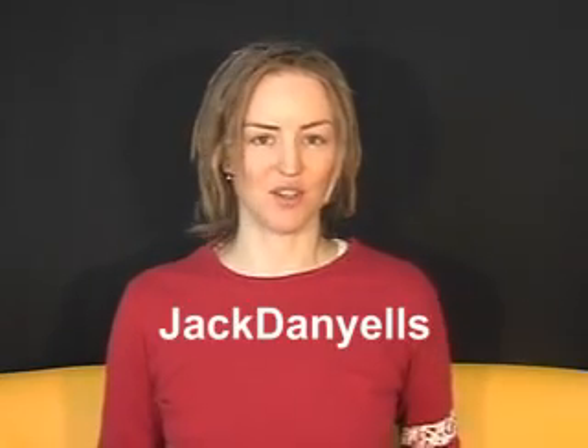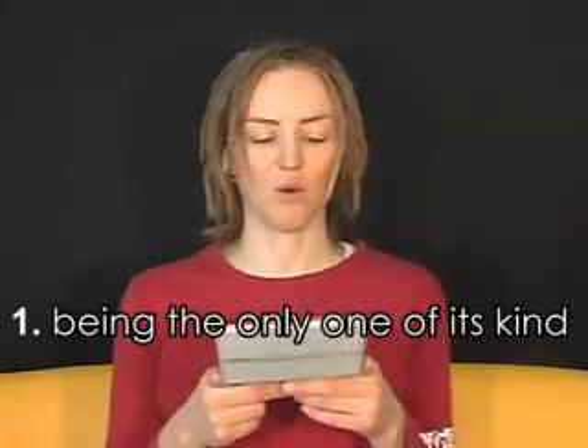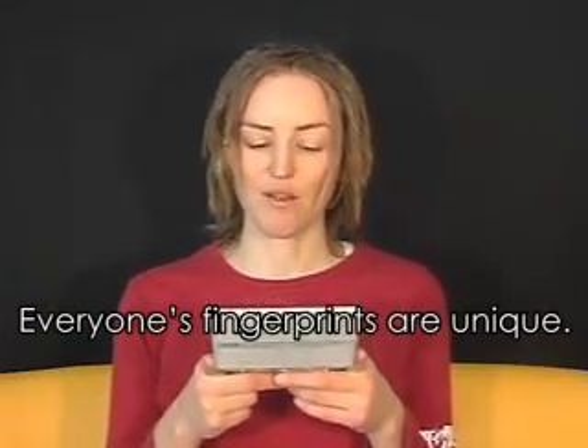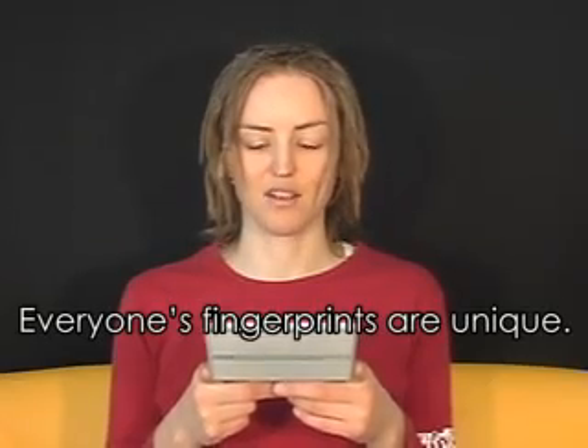There's a video on YouTube called Dictionary of Jack Unique, by Jack Daniels. He says you can't say something is very unique — which is actually wrong, but the video is comedy, not an English lesson, so it doesn't really matter. Actually, you can say something is very unique, but it depends on what you mean by unique. The first meaning: being the only one of its kind — for example, everyone's fingerprints are unique. For this meaning, unique is ungradable, so you can't say very unique. This is the meaning Jack's talking about in his video.